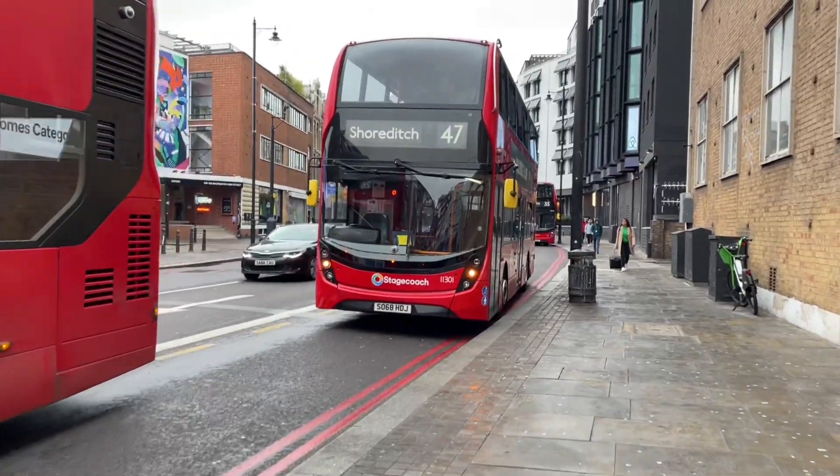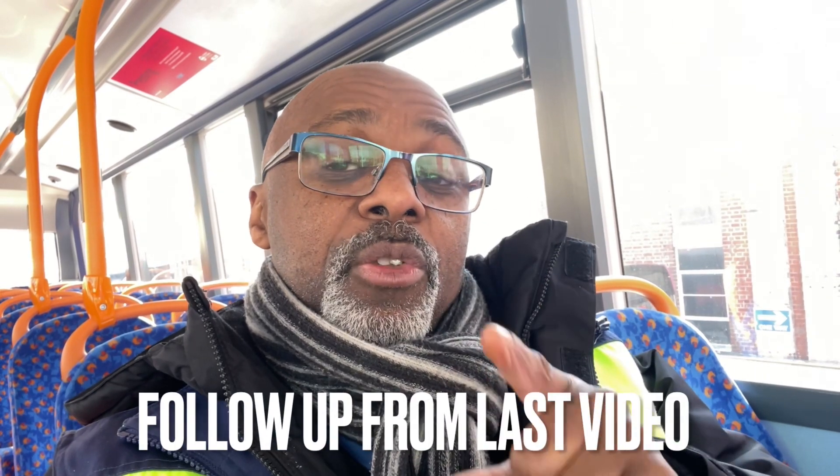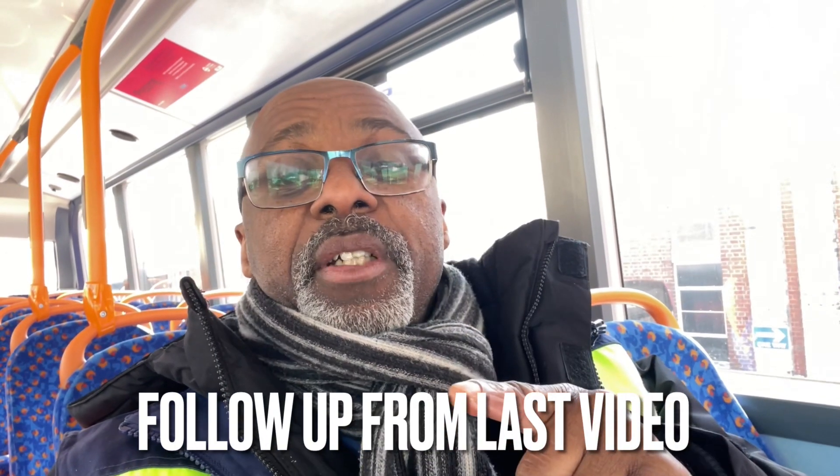I'm just waiting to go out on my next bus, the 47 going up to Shoreditch. I wanted to talk about assault screens — the assault screens that bus drivers have. I know a little bit about why we have them, when it started, and I'm going to talk about the pros and the cons of having a screen.